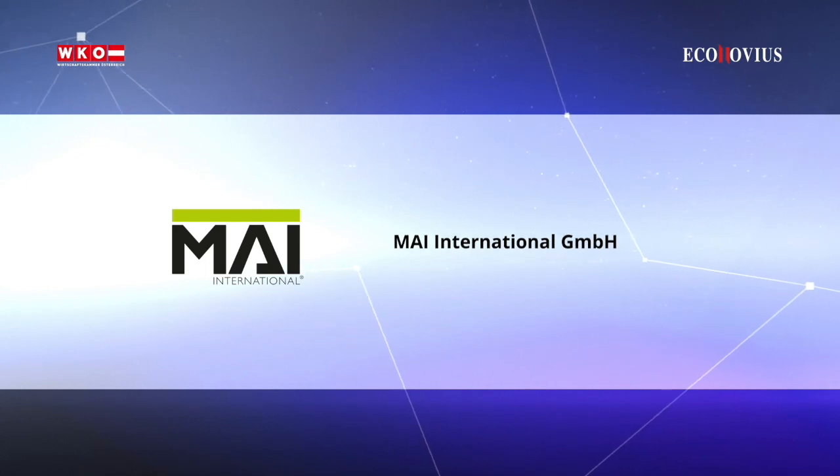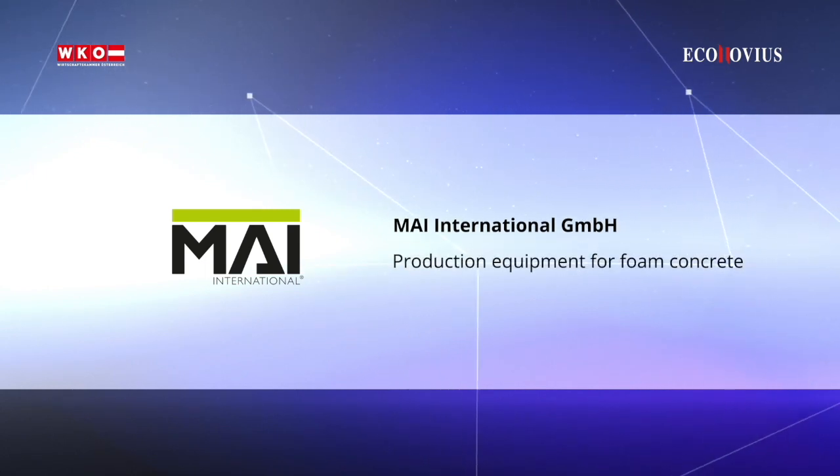My International — production equipment for foam concrete. Lime, sand, and air form the basis of the construction material foamed concrete.